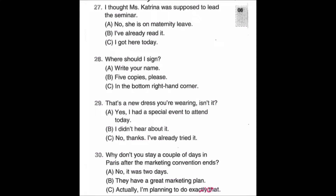Number twenty-seven: I thought Miss Katrina was supposed to lead the seminar. A: No, she is on maternity leave. B: I've already read it. C: I got here today.